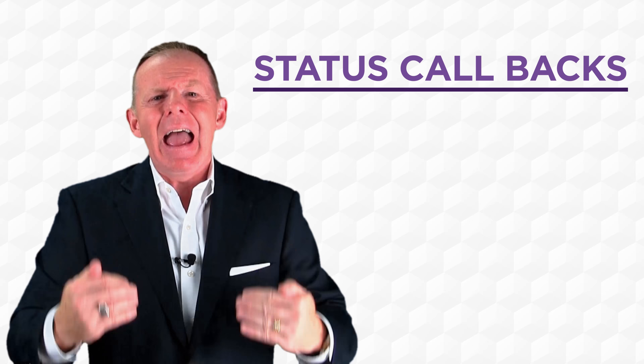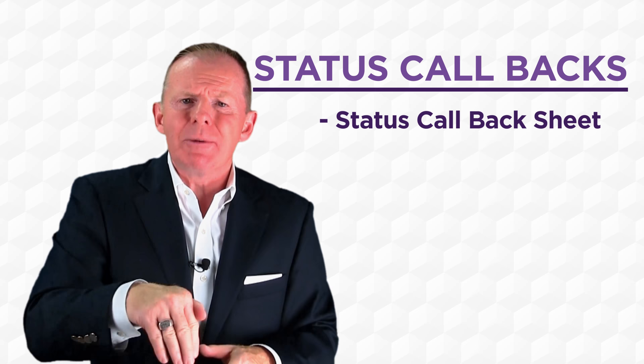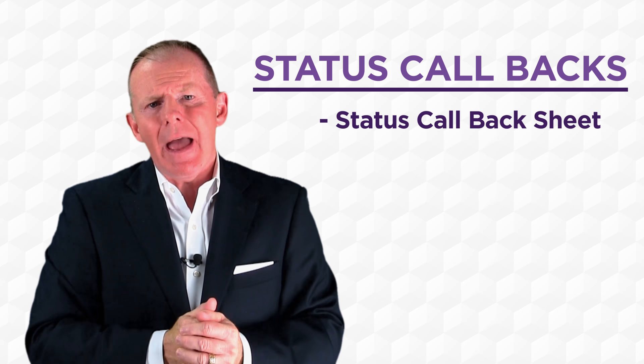Why? Because they're very agitated to find out how much money or what needs to be done on their vehicle. Our recommendation is to have a status callback appointment sheet, which means that when the customer comes in and drops that vehicle off, we actually physically give them a time — 'Mr. Jones, we'll call you back around 11 when we'll have more information.'